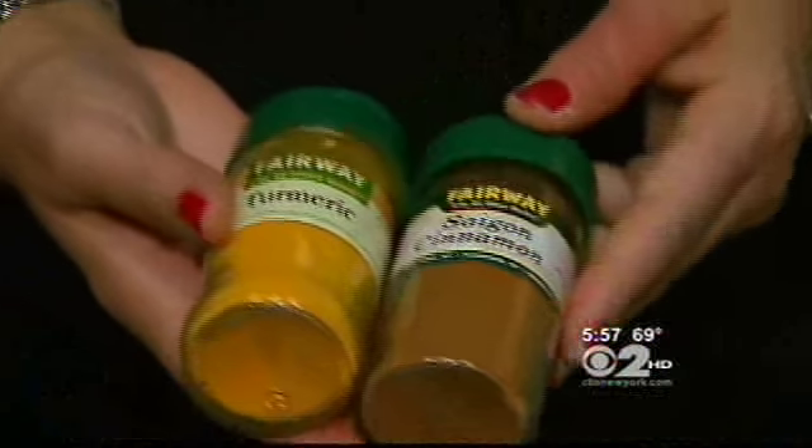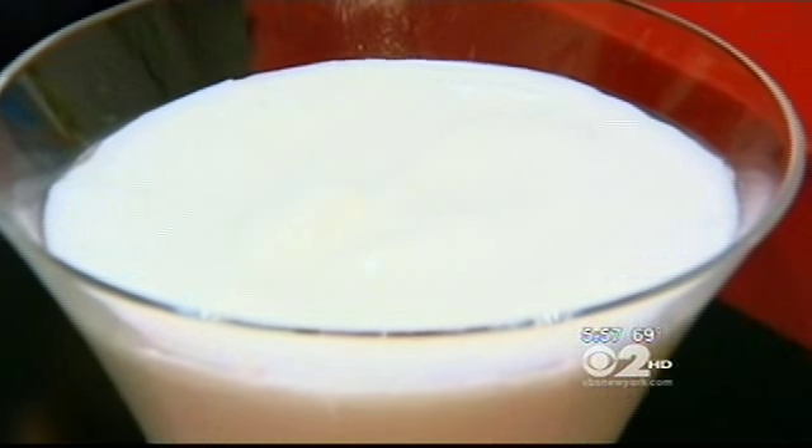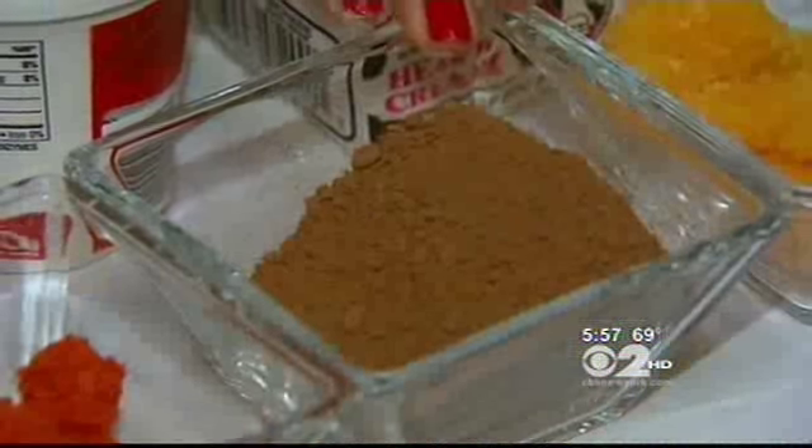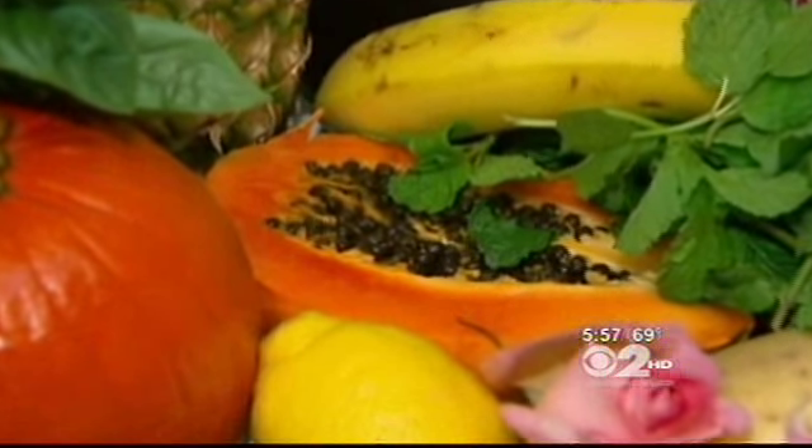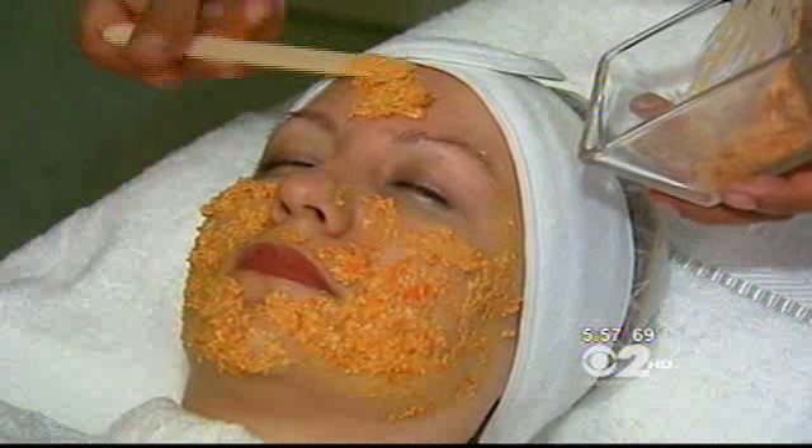If you have some post-summer acne, make a mask of cinnamon and yogurt — both have antibacterial properties. To help diminish fine lines and wrinkles, rose petal extract and chocolate contain anti-aging properties. And a mixture of honey and papaya can help reduce sunspots. This is how skin care originally started.